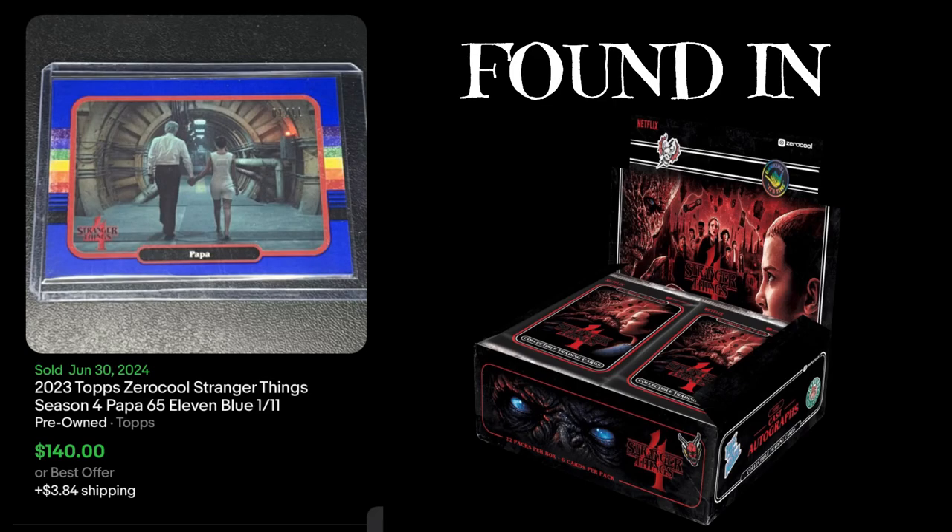Number three — the last three cards are from season four. Number three is a base card, but this is the blue parallel, which is numbered out of 11. So this is one of 11 cards, card number 65, and it sold for $140. There's only 11 of them in the world, so I can see why it goes for that much. It's a nice looking card, a little high for me personally, but yeah — $140 on June 30th.